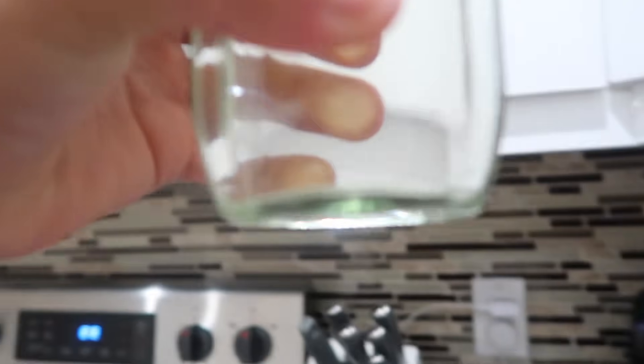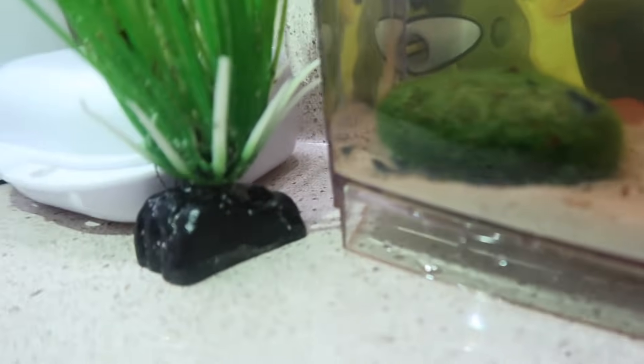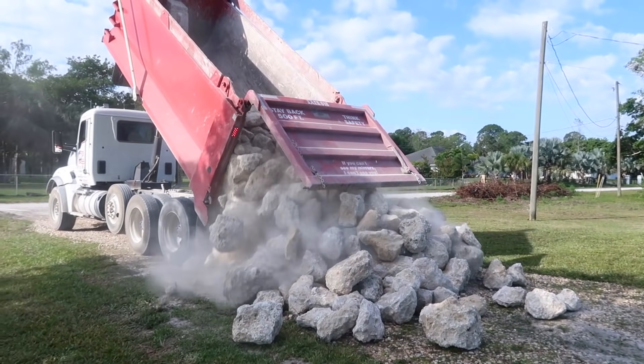I almost forgot little Theo. There's 17 of them in here. Let's see. Oh my gosh.